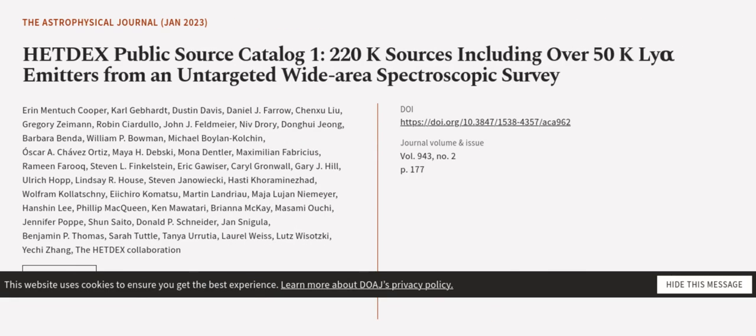This article was authored by Erin Mentuch-Cooper, Carl Gebhardt, Dustin Davis, and others.